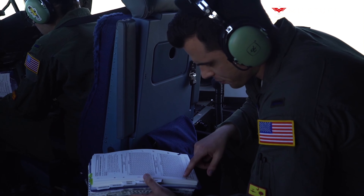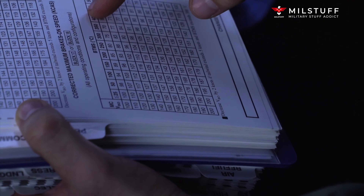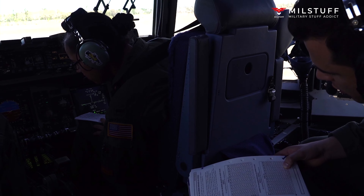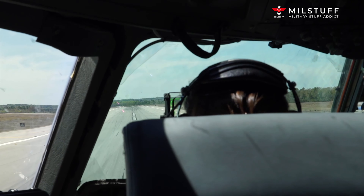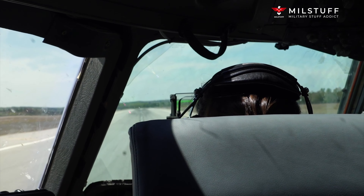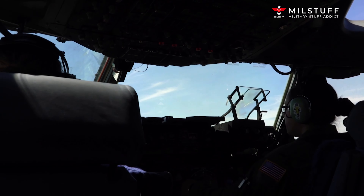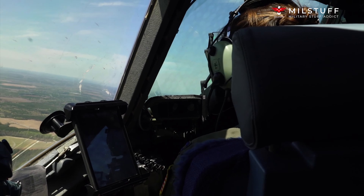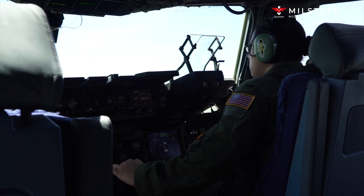The C-17 is powered by four Pratt & Whitney F117-PW-100 turbofan engines, which are based on the commercial Pratt & Whitney PW2040 used on the Boeing 757. Each engine is rated at 40,400 lbf of thrust. The engine's thrust reversers direct engine exhaust air upwards and forward, reducing the chances of foreign object damage by ingestion of runway debris, and providing enough reverse thrust to back up the aircraft while taxiing. The thrust reversers can also be used in flight at idle reverse for added drag in maximum rate descents.